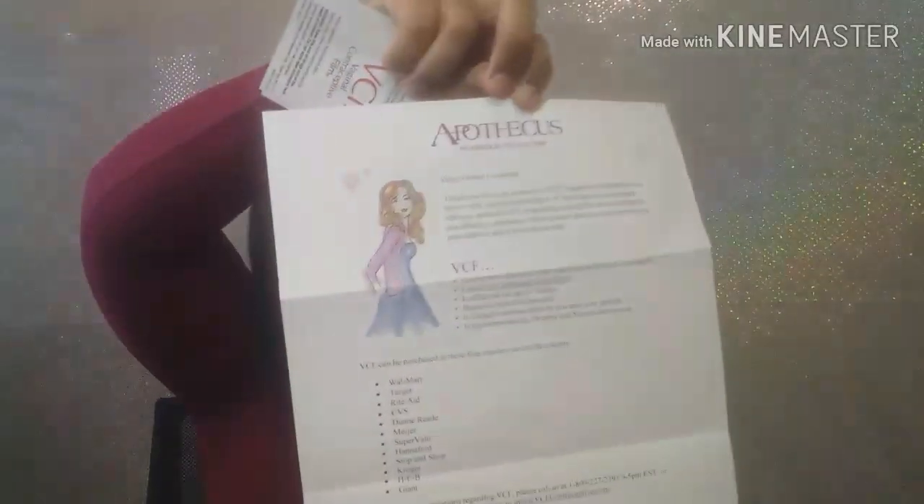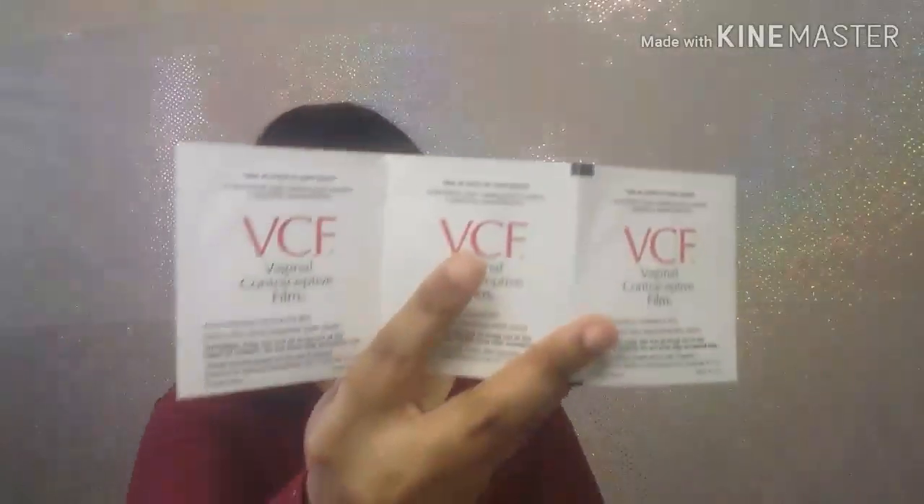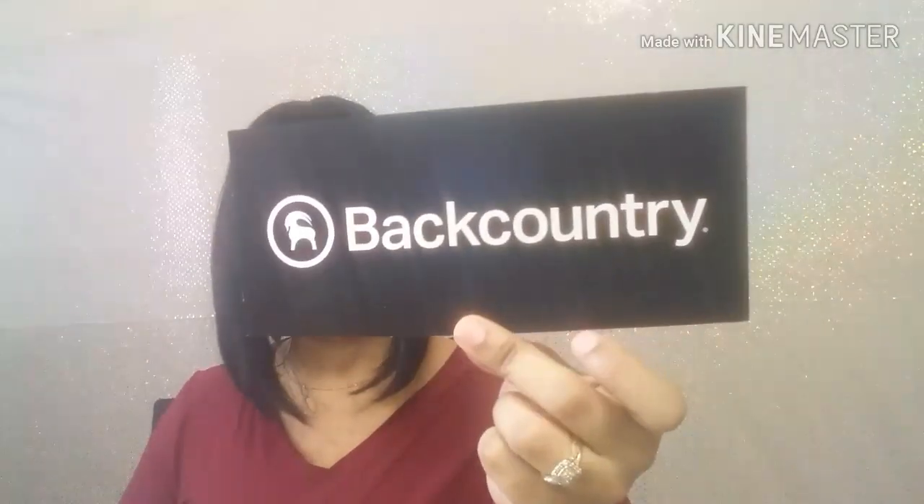Another sample I received was from Apothecas — this is the paper and these are vaginal contraceptive films, I have three of them. Another sample I got was from Backcountry — a sticker that says 'stick it, pick it, tag it, hashtag goat worthy' on the back.